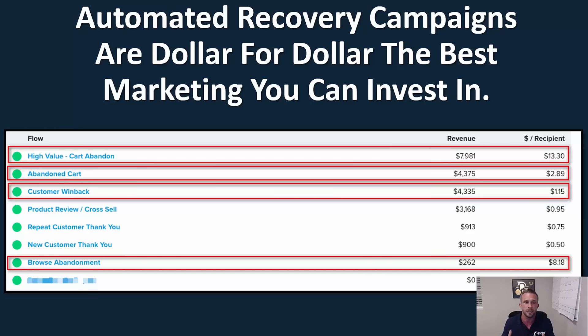The customer win-back is worth about $1.15 per recipient, which is crazy. Then you have your traditional abandoned cart, worth about $2.89 per send. Now this is not normal — this is actually fairly low.